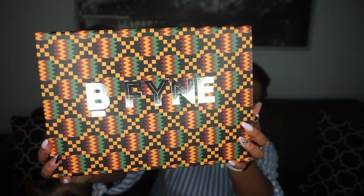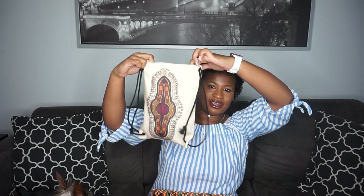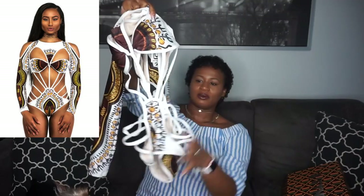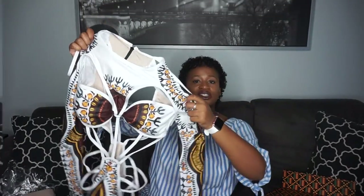I got a bathing suit from Be Fine. I love this box — can we just take a minute to look at this detailing? And look how the box opens — isn't that the cutest? It comes in this adorable bag. I love everything African print, but I don't even know why I got this bathing suit because it's really bold — I don't know where I'm gonna wear it. It has a top piece with sleeves, a bra part, and then a high-waisted piece that covers most of my stomach with detail on the side. It's in a size medium and it fits great.